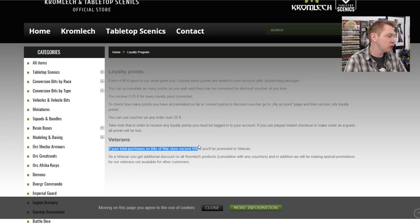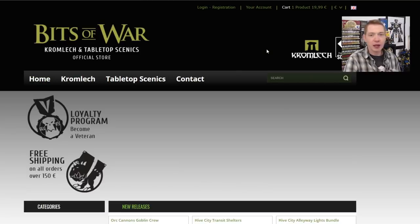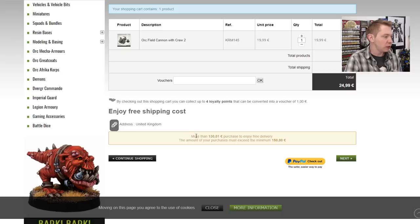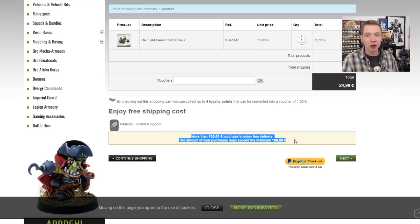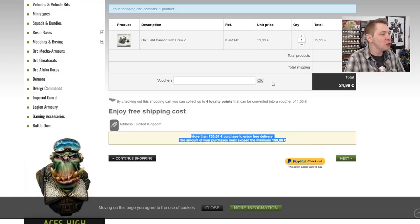They also have the Veterans Program. Whenever your purchases on the Bits of War Store exceed 500 euro, you'll be promoted to veteran, and there are additional discounts and things they don't even talk about on the site. Now, if you add something to the cart, they also show you that you can get free shipping and how much more you need to qualify. It must exceed a minimum of 150 euros for free shipping. So theoretically, if you get free shipping about 3.5 times, you'll become a veteran. They do have a lot of holiday sales, so just kind of keep that in mind as you're going through and seeing some stuff.